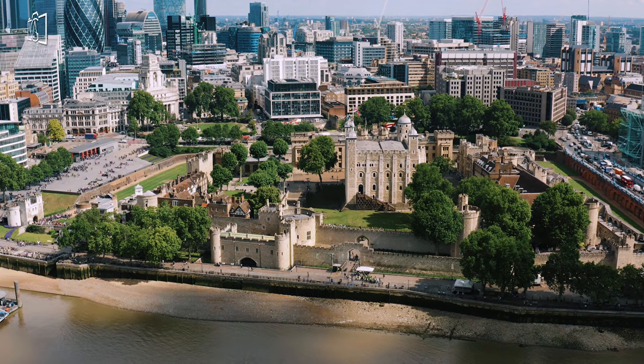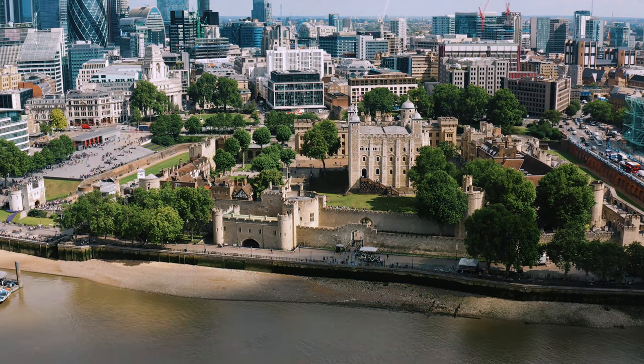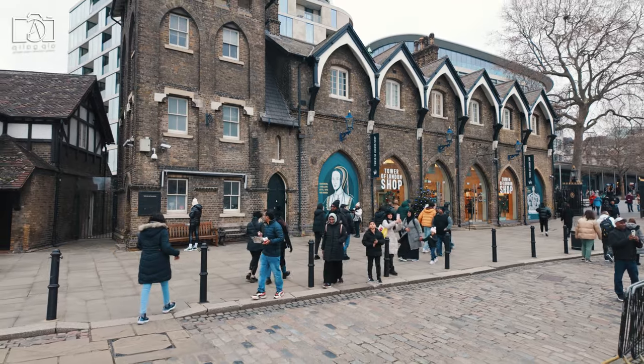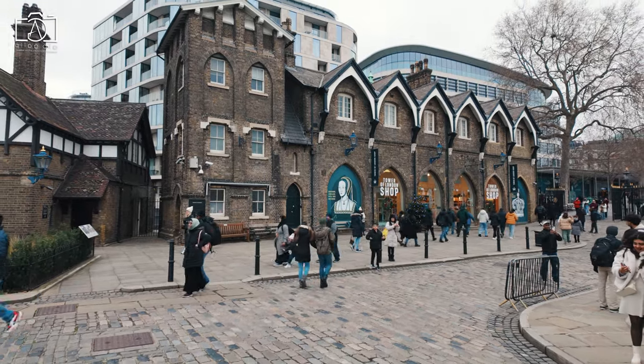The Tower's history as a royal palace, prison, and even a zoo, along with its iconic beefeaters and resident ravens, provide a diverse and engaging experience for all ages. Furthermore, the panoramic views of the River Thames and the London skyline from the Tower's ramparts are simply breathtaking, making it a must-visit landmark for both history enthusiasts and casual tourists alike.